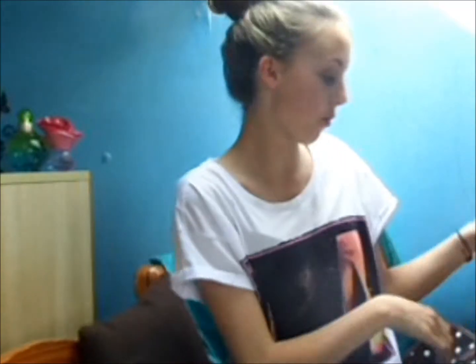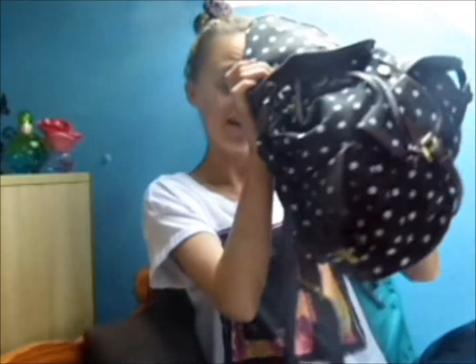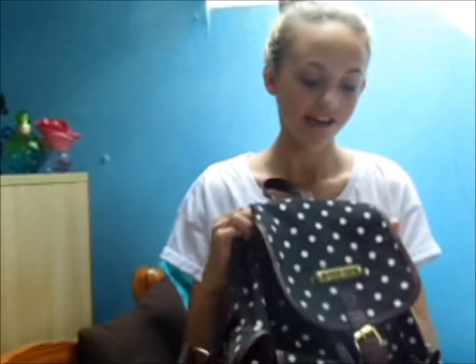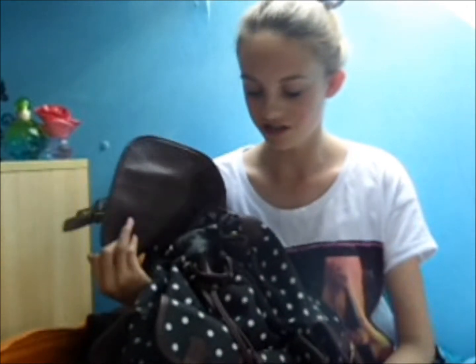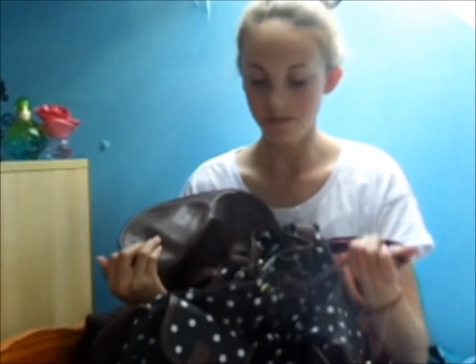Hi guys, so I'm going to be doing a what's in my travel bag — slash hand luggage, all that jazz — but travel bag sounds better I reckon. This is what my travel bag looks like. I thought I'd do one of these coming from California; I still had a few things in it and I just took my makeup out and stuff, so I just put it back in.